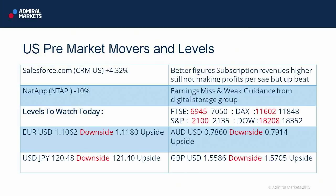In terms of the currencies, EURUSD: 110.62 is our downside level, 111.80 on the upside. The currency actually weathered the negative PMI data this morning pretty well, I thought.